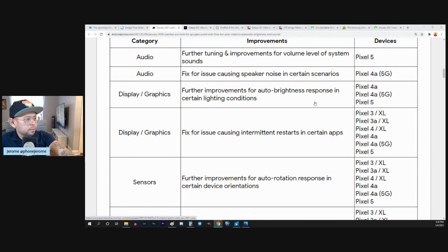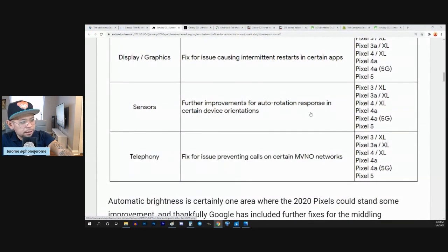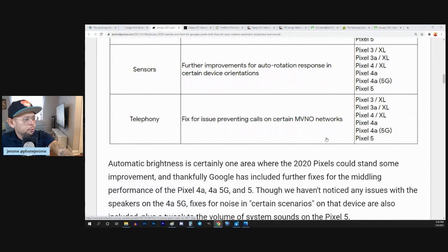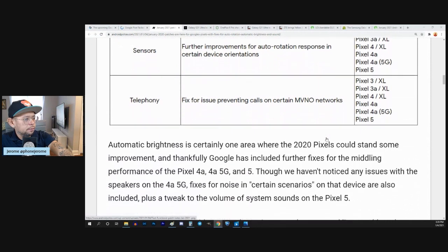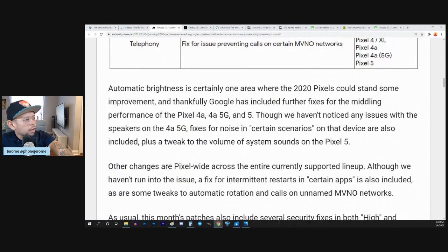Further improvements for auto brightness response in certain lighting conditions — it doesn't say exactly what, but I'll have to test it out myself. Fix for issue causing intermittent restarts in certain apps — I haven't had that issue thankfully. Further improvements for auto rotation response in certain device orientations. Fix for issue preventing calls on certain MVNO networks.